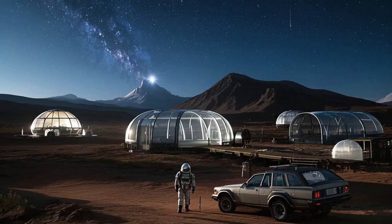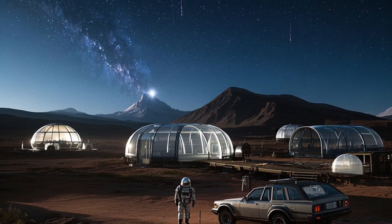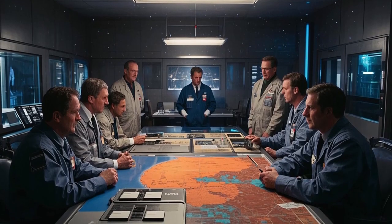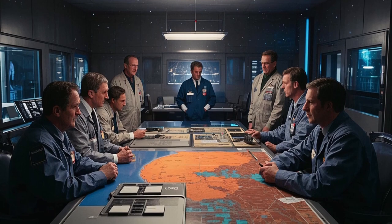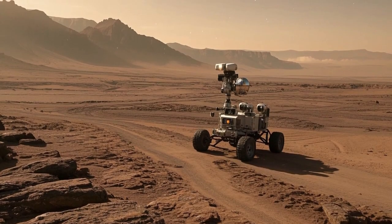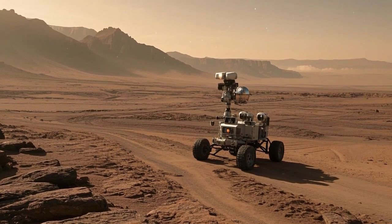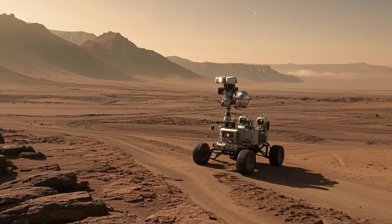Apart from the scientific discoveries, Curiosity has transformed how we see Mars visually. Its cameras have sent back some of the most iconic images of the red planet, capturing stunning views of rocky terrain, weathered landscapes, mountains, and valleys. These images have given people around the world a better sense of what it would be like to stand on Mars. Then came Perseverance, which is shaping the future of Mars exploration and space science.